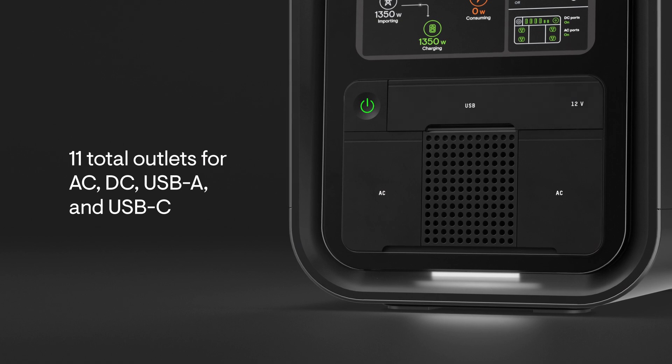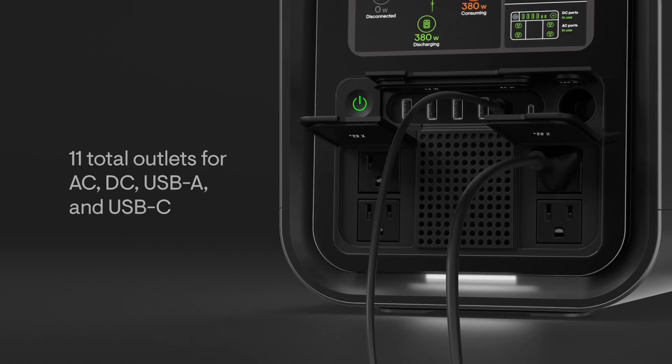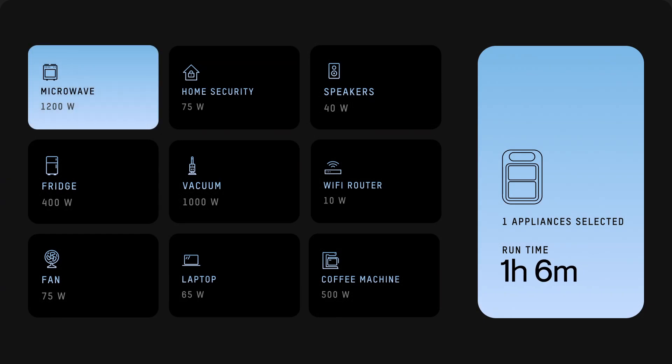Connect up to 11 devices at once, from large appliances to small electronics.